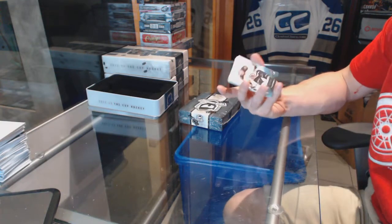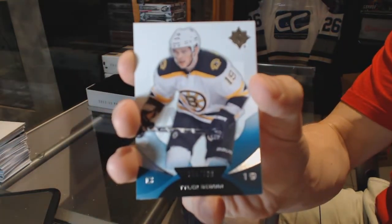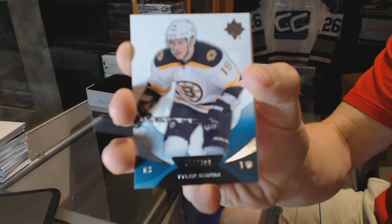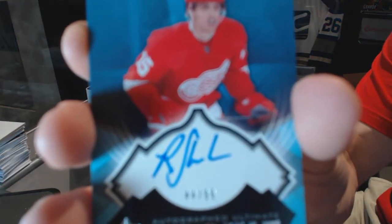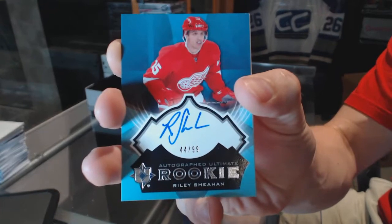We've got a base card, number 2, $3.99 for the Boston Bruins, Tyler Seguin. And a rookie autograph, number 44 of 99 for the Detroit Red Wings, Riley Seguin.